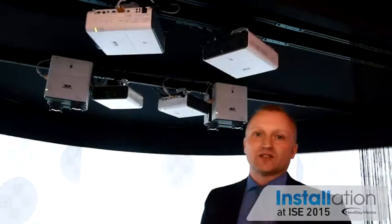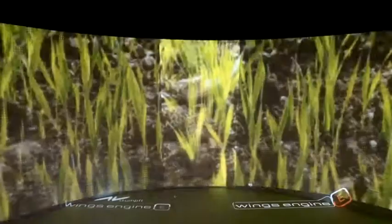We are now at the color zone where we are showcasing eight Xeed WUX400ST units, which is our unique short-throw product featuring 4,000 lumen and 1,920 by 1,200 pixel resolution. This installation was done together with AV Stumpfl, creating an immersive experience on an elliptical curved screen that is 11 by 2 meters, with a total resolution of 7,200 by 1,200 pixel.